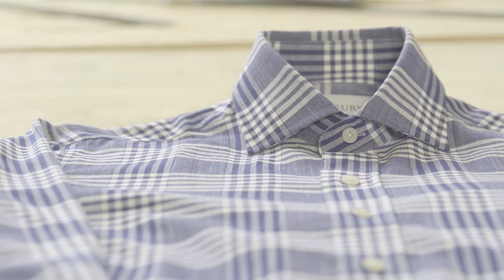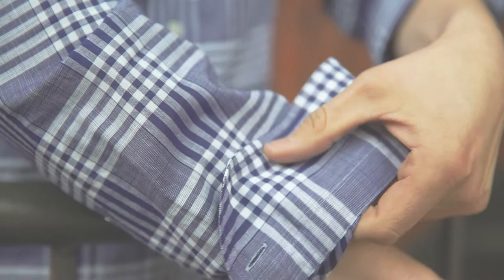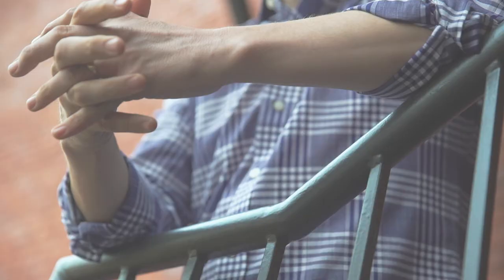Our Wickford Chambray becomes an immediate favorite for the richness of the blue and the softness of the fabric, woven by our friends at Albini in Northern Italy. Trust me, you will put it on, and you will never want to take it off.